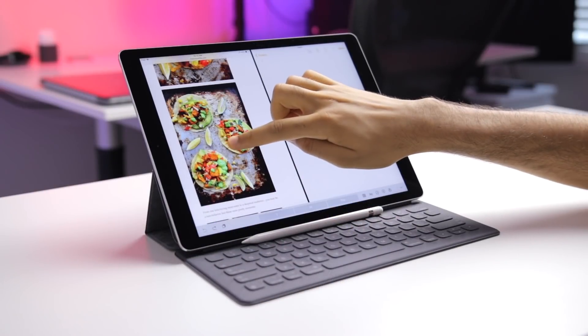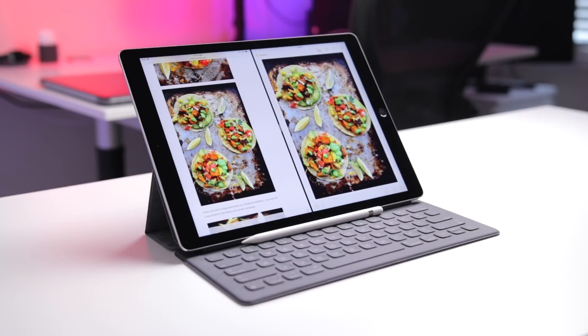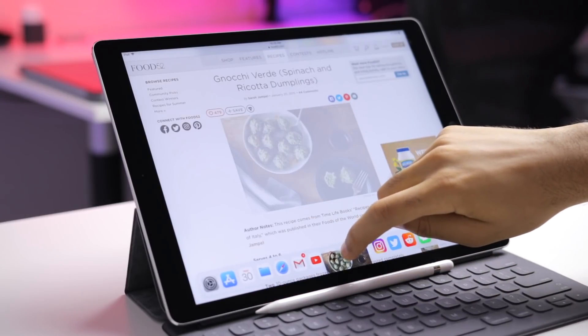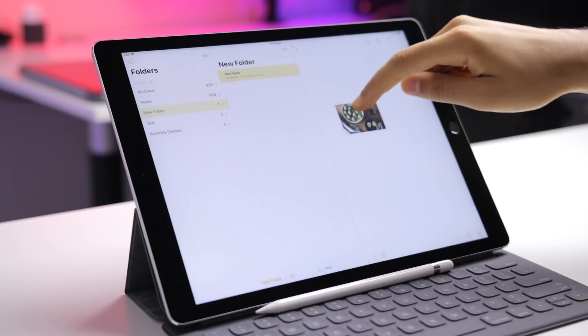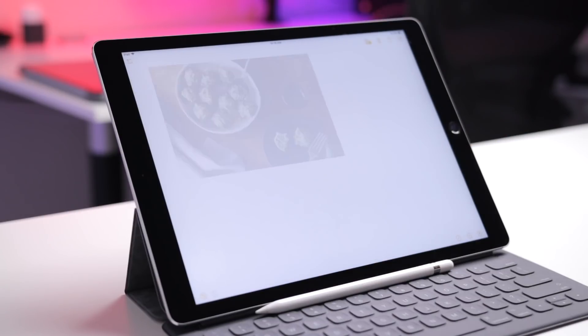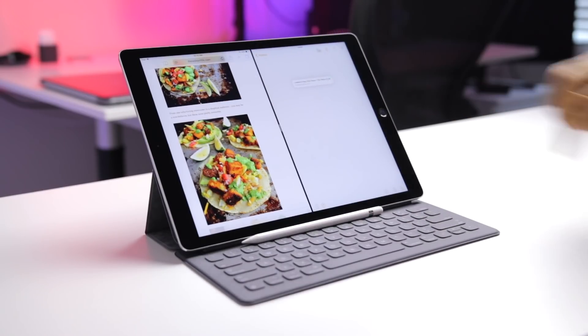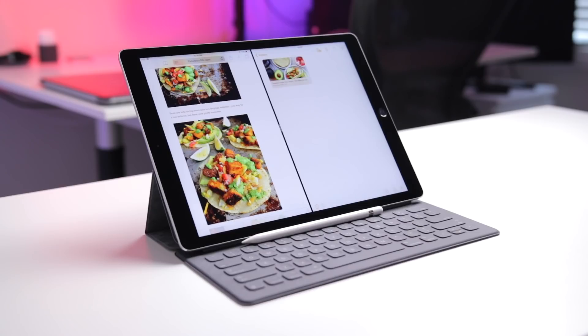Also very computer-like is drag and drop, which is very well implemented here, but does require two hands if the application isn't open that you're trying to drag into. You can drag and drop photos, text, or links, so it's very useful and it really improves on the whole dynamic of copying and pasting.